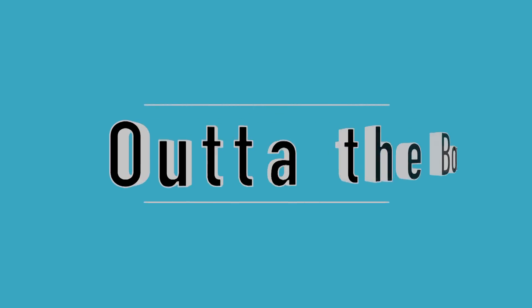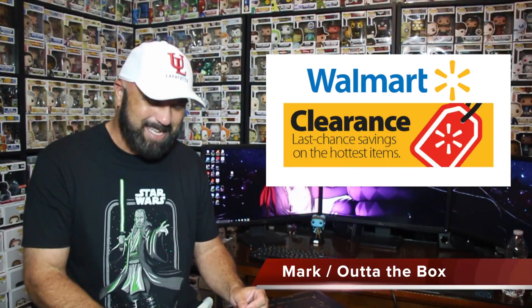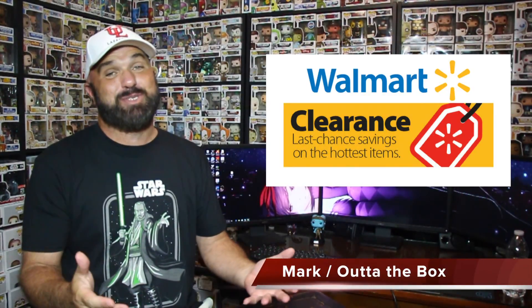All right folks, we're about to do a Walmart clearance haul video. I just want to come on here real quick and show you guys what I was able to pick up this week on clearance. I am so happy, I just have to come in here and show it to you guys.